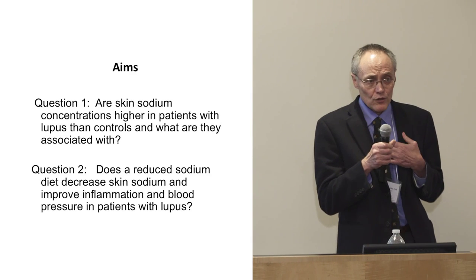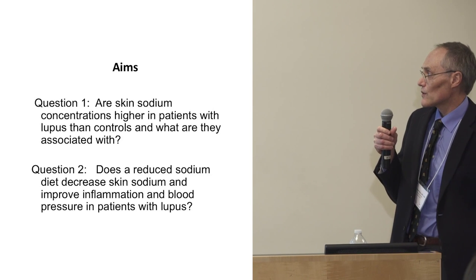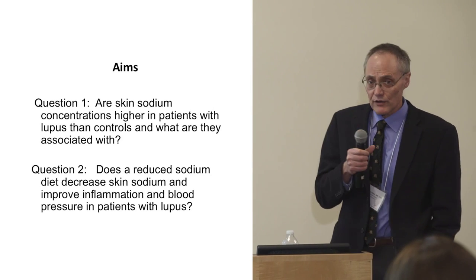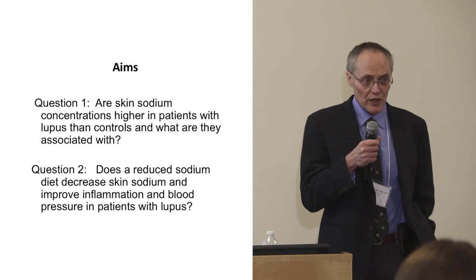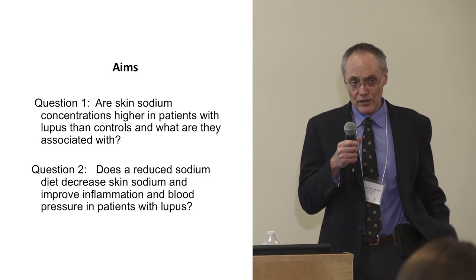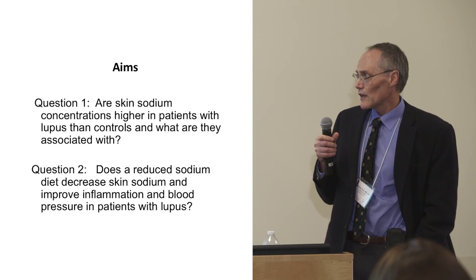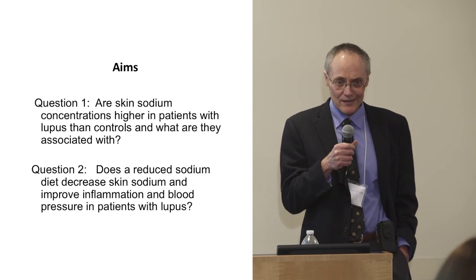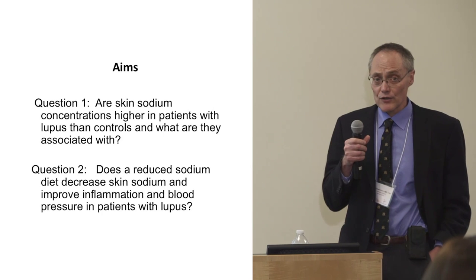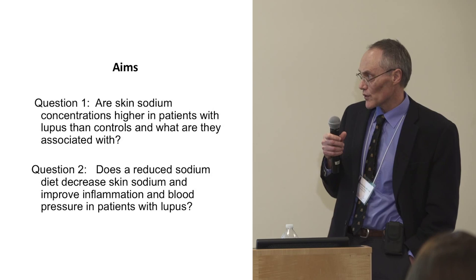We're asking two questions in this Lupus Research Institute-funded project. First: we'll measure skin sodium by MRI in patients with lupus and matched controls to ask whether skin sodium is higher in lupus patients. Second: we'll ask whether changing sodium in the diet will affect skin sodium and also affect inflammation and blood pressure in patients with lupus.